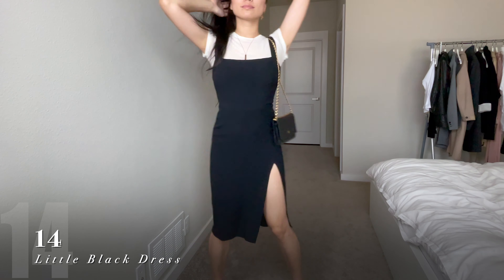I love wearing silk tank tops like this one, but it can be a little revealing on the sides. So if you want to dress more modestly, just layer a thin white t-shirt underneath.